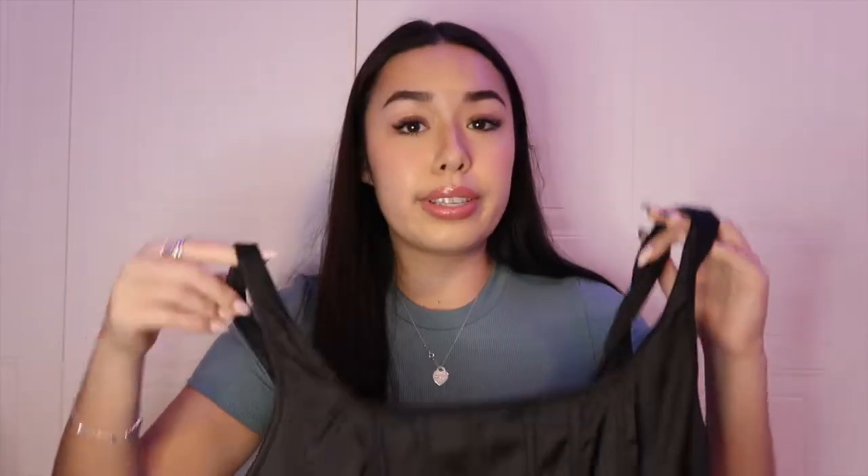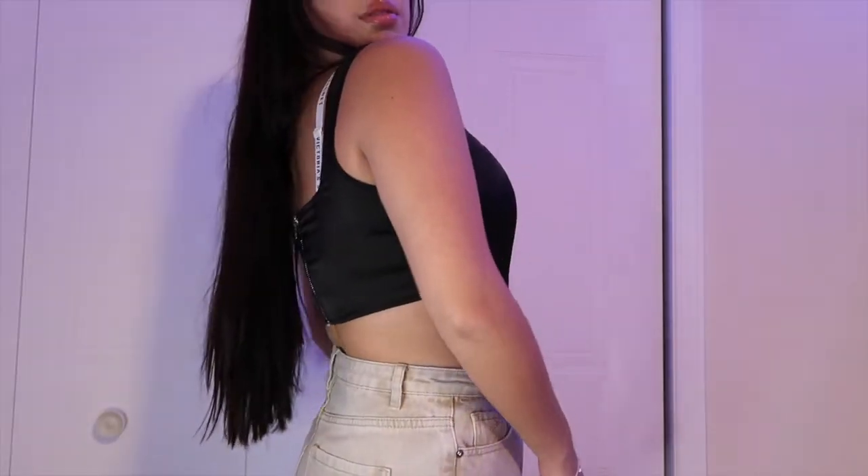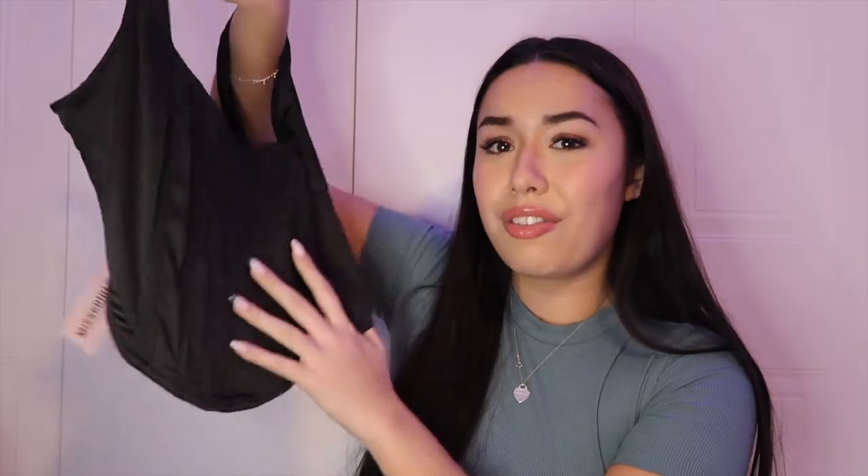Next thing is another top — a nice plain corset top. I don't have any corset tops so I kind of went crazy and got a whole bunch. This is a black satin material corset top with a zipper in the back. I love the zippers in the back — it makes me feel like this top is expensive, really good quality. I love the details at the front; it gives a push-up look, and you can get an even more push-up look if you add a bra under.